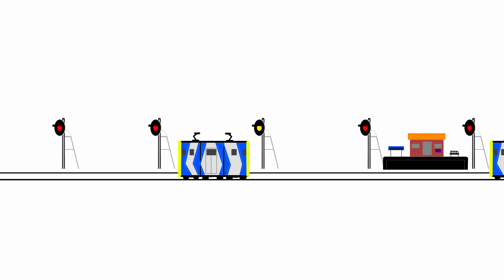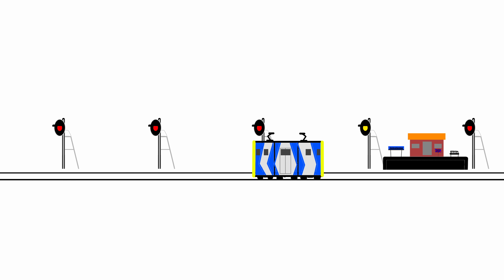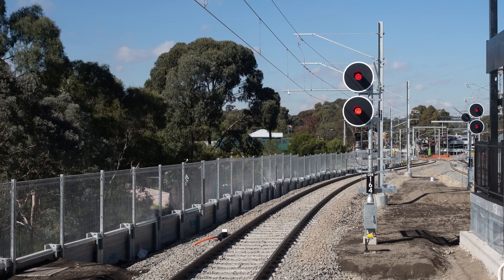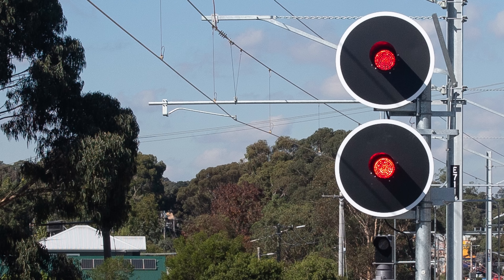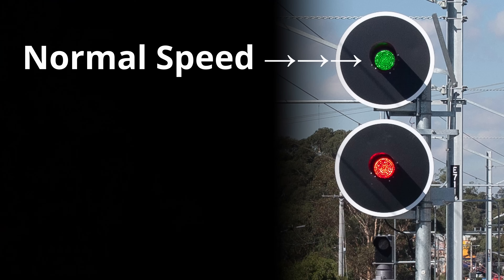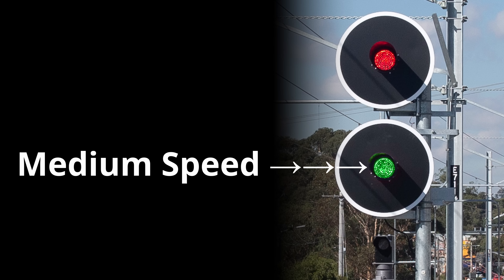So now we know what the three colours mean, we need to look at how these signals indicate speed — this is where the two lights of our signal come into play. When the signal is at stop, both lights are red. When the signal changes to proceed, one of the lights will change to yellow or green. The top light indicates normal speed — just the line speed limit — so a train can pass a signal showing normal speed at the maximum permitted speed for that location and train type. The bottom light indicates medium speed.